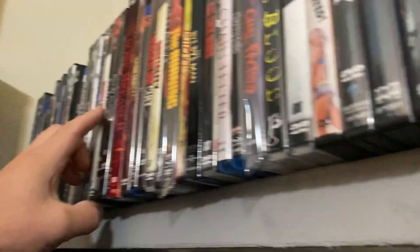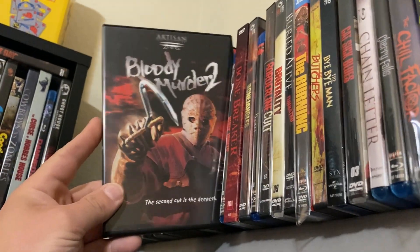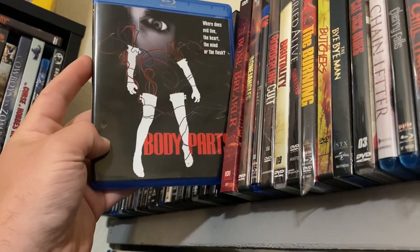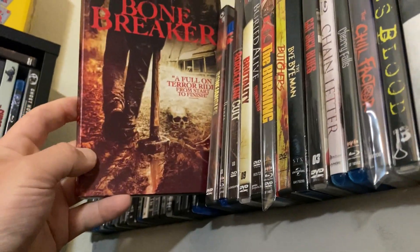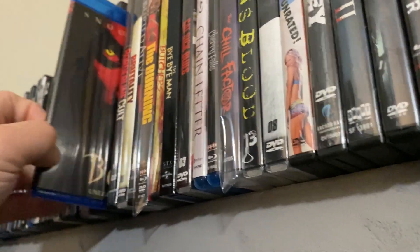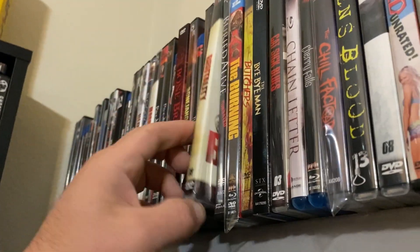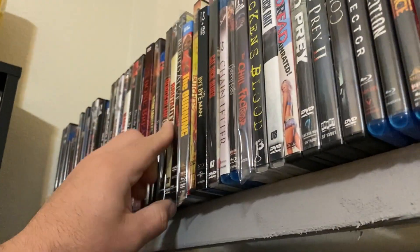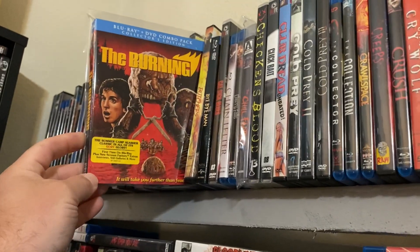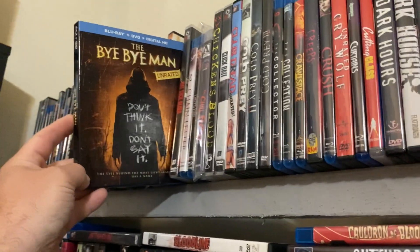Bloody Scum — these are fun movies. Bloody Murder. And Bloody Murder 2. Then we have Body Parts, cool flick — I always remember the previews for this one back in the day. Bone Breaker. Bone Jangles, this is a fun one. Bones — Snoop Dogg. Borderline Cult. Brutality. Buried Alive — classic. The Burning. The Butchers. The Bye-Bye Man.